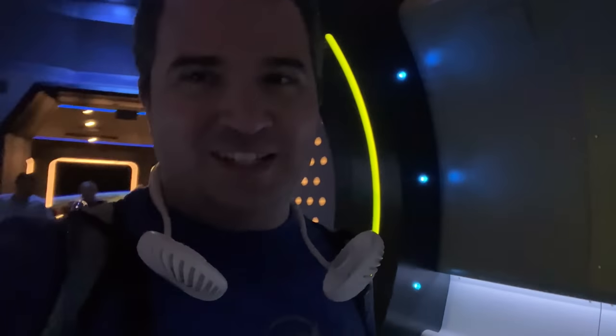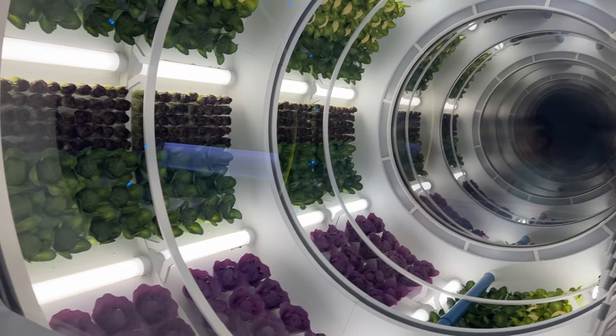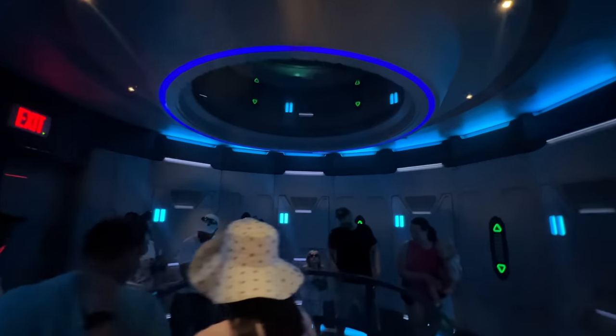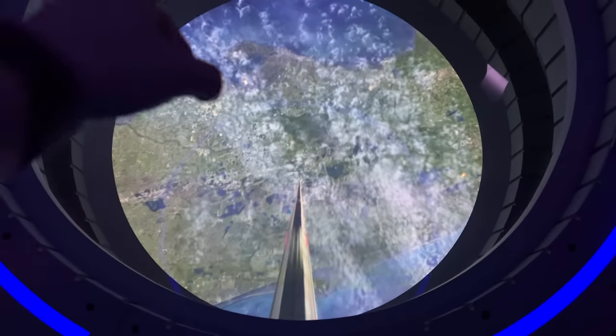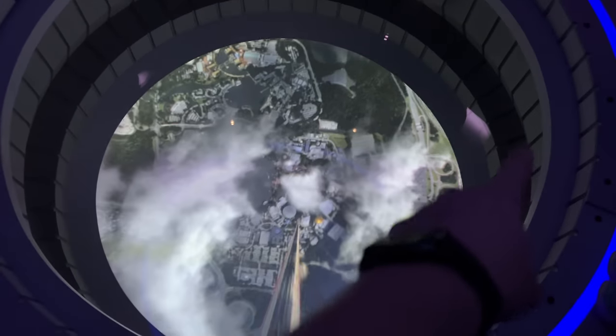We're headed back to Earth on the long arduous journey — all of about 10 seconds on that magical elevator. There's no excuse not to eat your vegetables in space when they've got their own gravity and are well watered. Bye, Space 220! Ready for the Tower of Terror drop. Looking back down, you can see both coasts as we come down — is that I-4 right there?